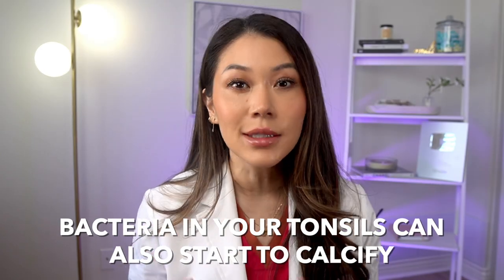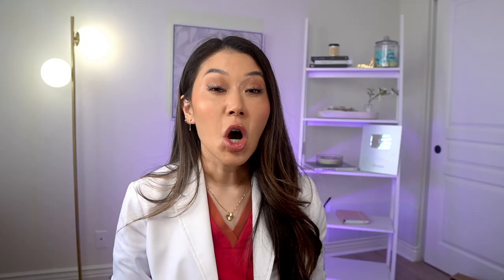Now, if you remember with your teeth, anytime plaque doesn't get removed, it starts to calcify and harden into tartar, or what dental practitioners call calculus. Similarly, bacteria in your tonsils can also start to calcify, only it's tucked inside of a soft pocket of tissue inside of your tonsil instead of connected to your tooth. As that residue begins to calcify and harden, it forms a visible tonsil stone.